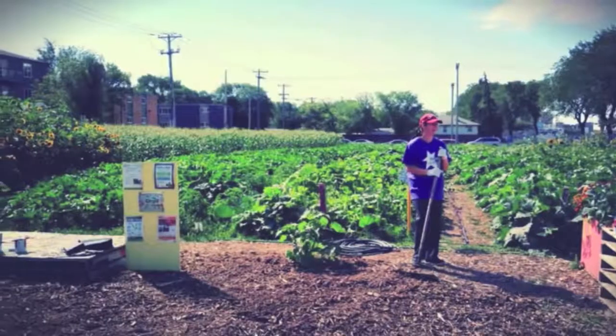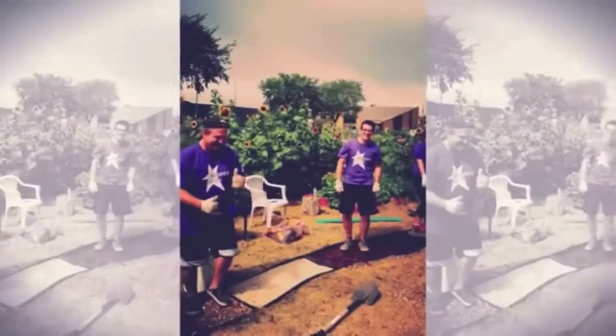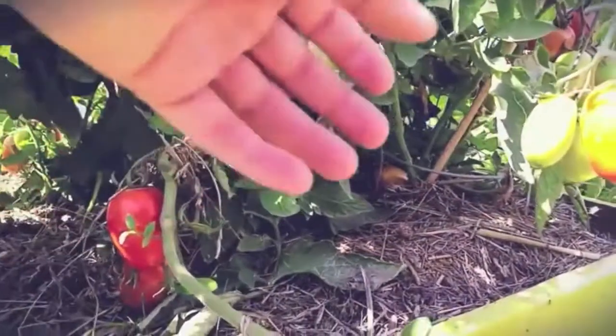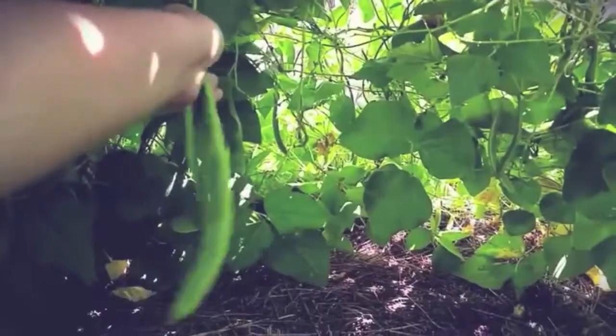Something beautiful. We invite individuals, schools, families, and organizations to volunteer. Come for a self-guided tour, book a tour with a guide, or check out a workshop, or come dig in.